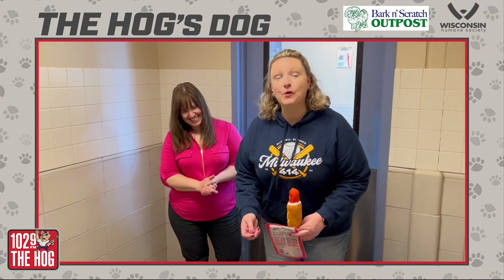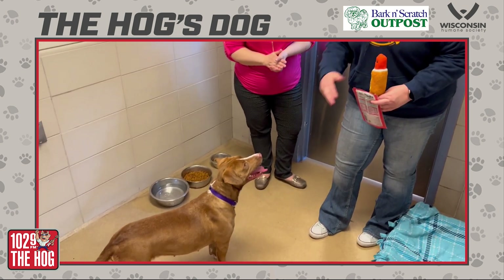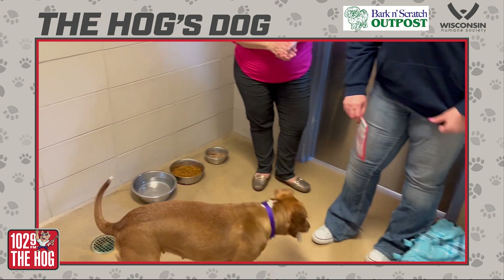Hi, it's Mandy. I'm here with Stacey at the Milwaukee campus of the Wisconsin Humane Society. This is our hall dog, thanks to Bark and Scratch Outpost. This is her corn dog.